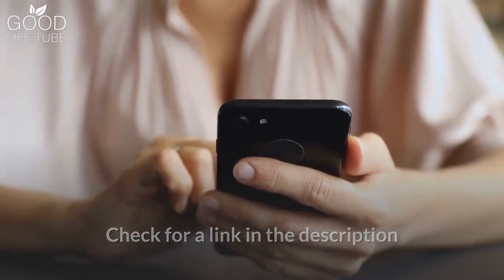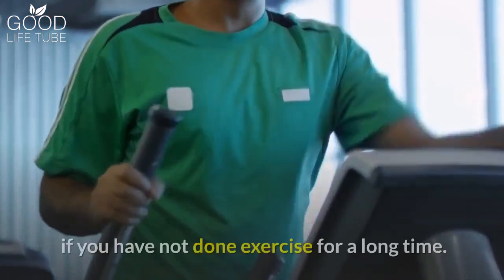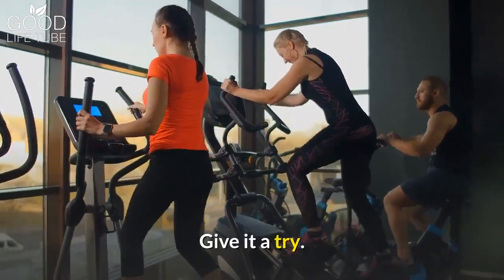Check the link in the description for some good options of elliptical trainers. The elliptical trainer is a great way to start if you have not exercised for a long time. It is good for all age groups and beneficial for many fitness requirements. Give it a try!